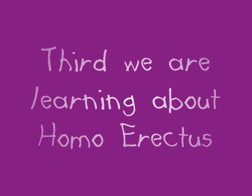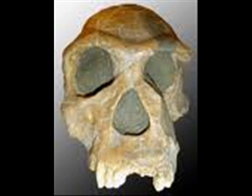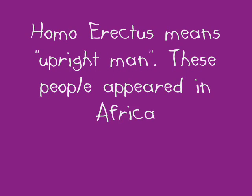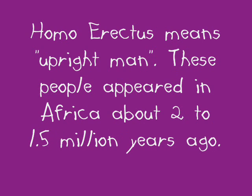Third, we are learning about Homo erectus. This is the skull of a Homo erectus on a front view. Homo erectus means upright man. These people appeared in Africa about 2 to 1.5 million years ago.